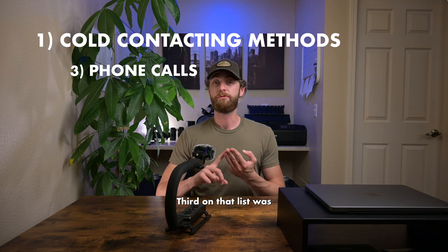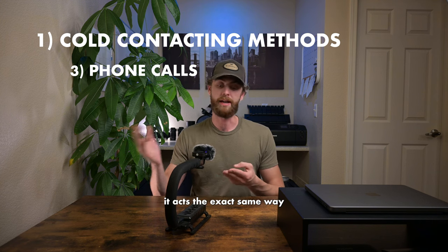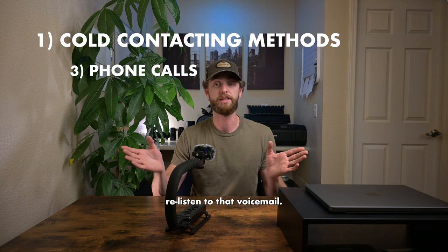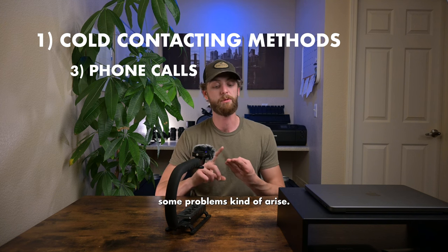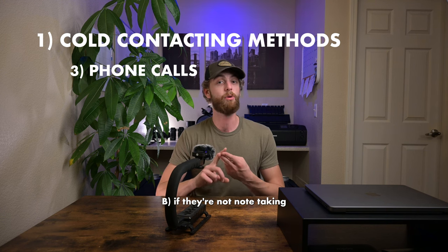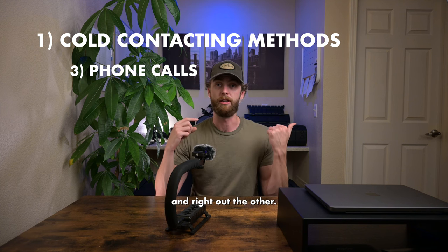Third on that list was phone calling. Phone calling can be kind of hit or miss. If you get to a voicemail, it acts the exact same way as an email or a direct message, where your contact can go back and re-listen to that voicemail. But if you do get them on the phone, some problems can arise: you might be interrupting them at a bad time, and if they're not note-taking or really focused on you, all of that information might just go in one ear and right out the other.